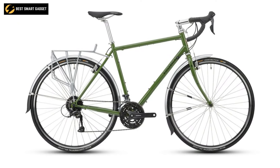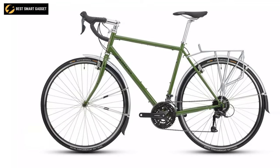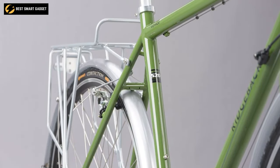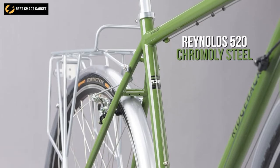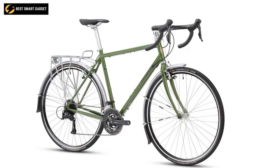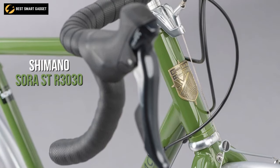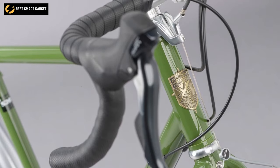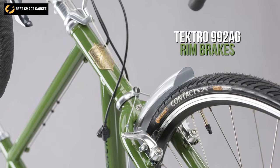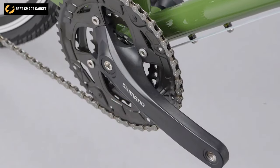Ride long distances or hit the local streets regularly with the Ridgeback Voyage, a touring bike that is always ready for your next adventure. This workhorse is designed with touring-friendly geometry and a Reynolds 520 chromoly steel frame, which is robust and comfortable for long journeys as well as congested highways. It is equipped with Shimano Sora ST-R3030 shifters that control 27 gears, while the Tektro 992AG rim brakes ensure optimal braking force.